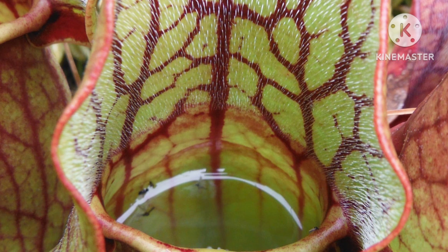Nepenthes, or tropical pitcher plants, thrive in southeast Asia. These climbers boast elongated pitcher-shaped leaves filled with digestive enzymes. Prey, primarily insects, are lured by enticing scents and find themselves unable to escape the downward-sloping walls.